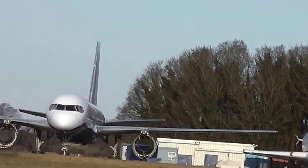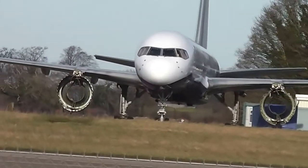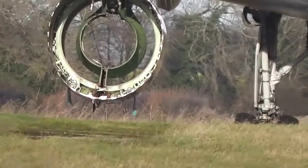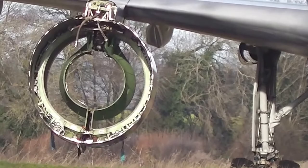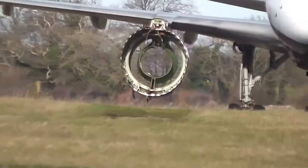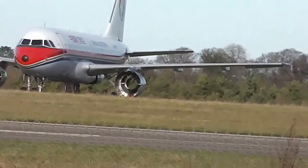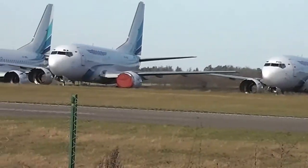Oh look, the engines are see-through — the jets — there's nothing in them. Not the jets, whatever they are. Presumably they're just scrapped for parts.